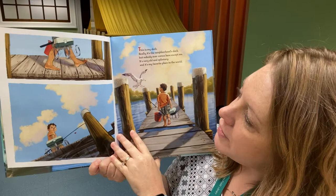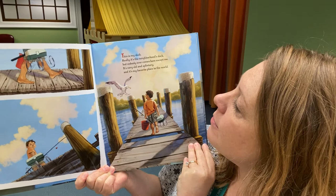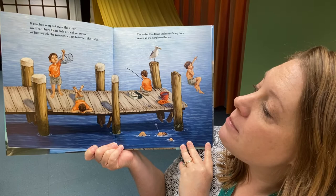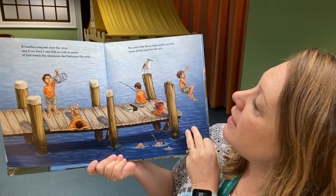We're going to follow the story of this boy. He's walking down his dock to go fishing, it looks like. "This is my dock. Really, it's the neighborhood's dock. But nobody ever comes here except me. It's very old and splintery. And it's my favorite place in the world." You can see him doing all of those things on that dock.